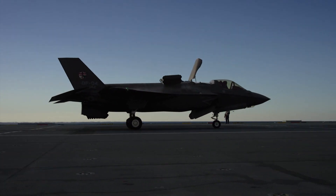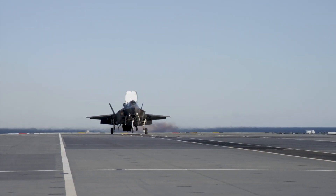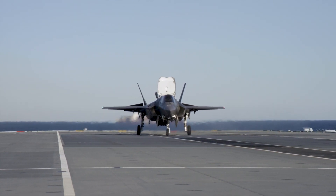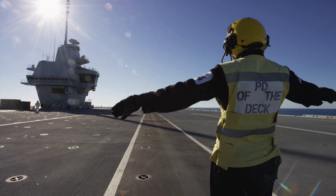The SRVL allows the F-35 to land with forward speed of about 30 knots of overtake, meaning the F-35 can land with more fuel and weapons on board. The Queen Elizabeth and the F-35 were the first ever ship-aircraft combination to achieve this feat.